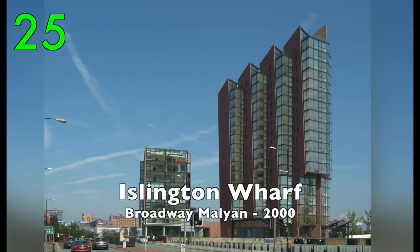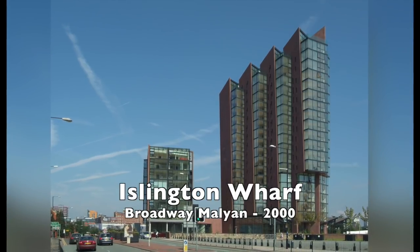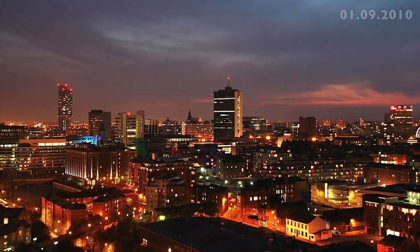Number 25: Islington Wharf by Broadway Mallian, 2000. Futuristic with great views.